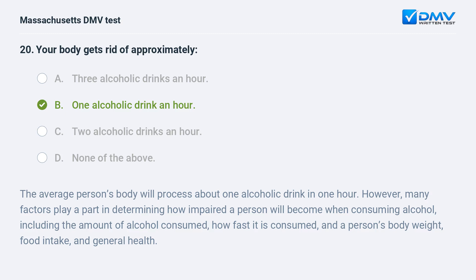B. One alcoholic drink an hour. The average person's body will process about one alcoholic drink in one hour. However, many factors play a part in determining how impaired a person will become when consuming alcohol, including the amount of alcohol consumed, how fast it is consumed, and a person's body weight, food intake, and general health.